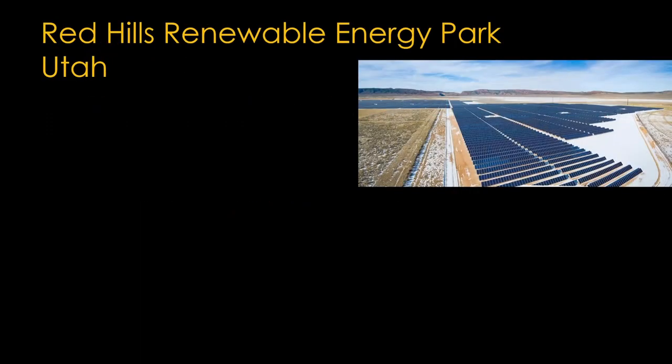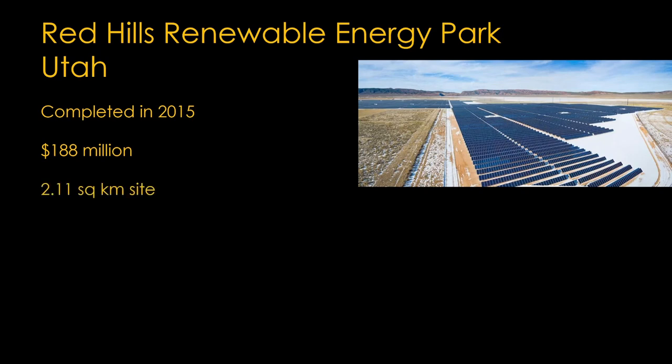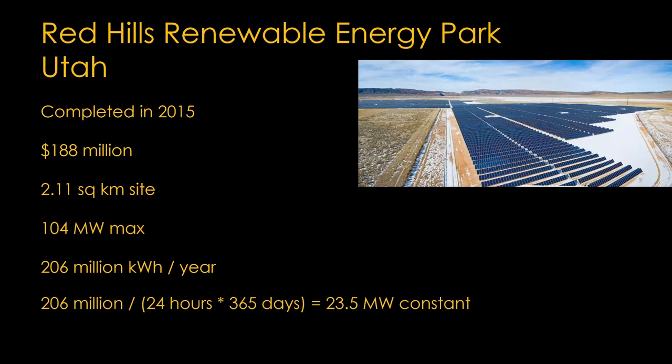For the terrestrial option I chose Red Hills Renewable Energy Park in Utah. It was completed in 2015 at a cost of $188 million and it covers 2.11 square kilometers of land. It will generate 104 megawatts of power at full output and about 206 million kilowatt hours per year. If we divide that by the number of hours in a year, the average output is 23.5 megawatts — that is the size of the solar satellite we are looking for.